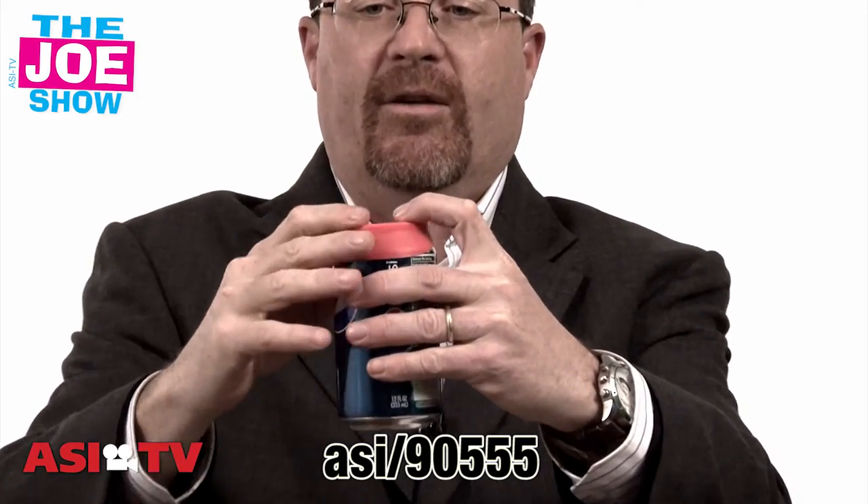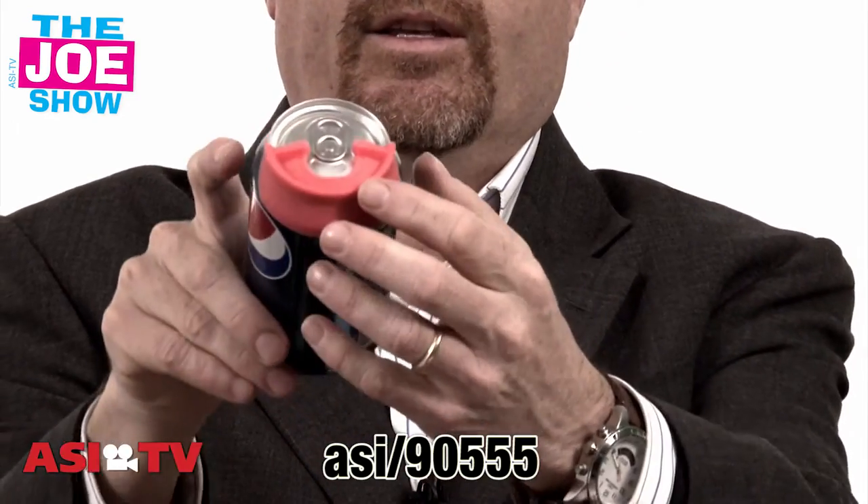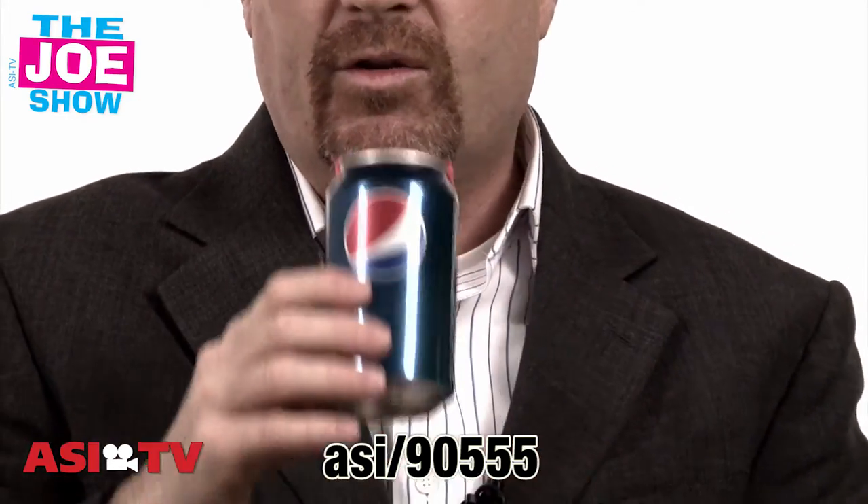I'm going to show you this first one. This is called a drinking duck and it kind of looks like a duck's bill. I take my soda can here and I pop it on the front. It goes right over where the soda opening is, so when I drink from it, I don't have to worry about anything dirty being on the can. Great to give away at festivals — people have a little drink, put it in the little pouch, put it in their pocket, and it's ready for the next beverage.